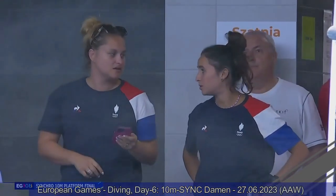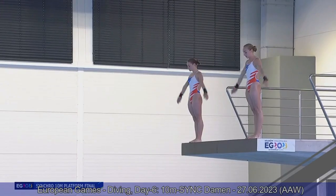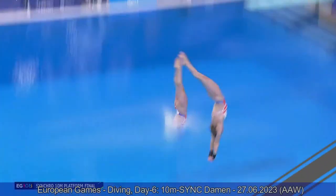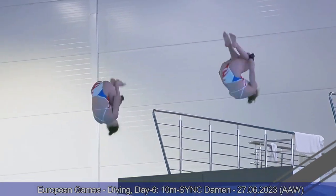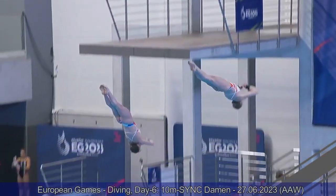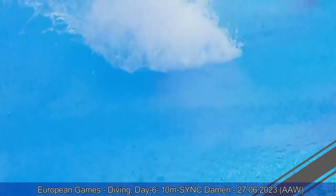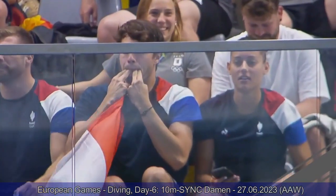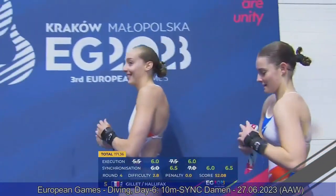Team France now — reverse two and a half somersault tuck. A great job. Jade Gilet — we have seen her compete this dive three times already this week and for three times earlier she landed very, very short, in the team event, individual prelims, and individual final. And finally she gets an incredible entry on her reverse two and a half somersault tuck. Sixes individually for both divers and six and a half in synchro. 171.36 for them — they're in fifth.